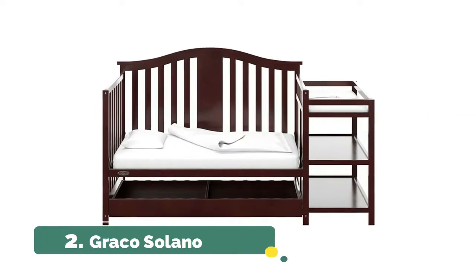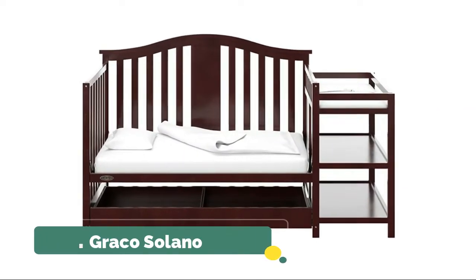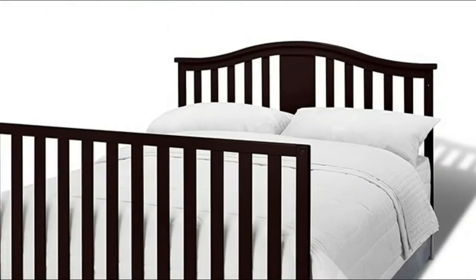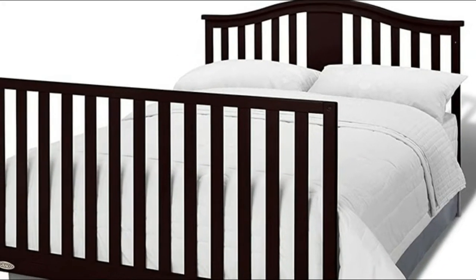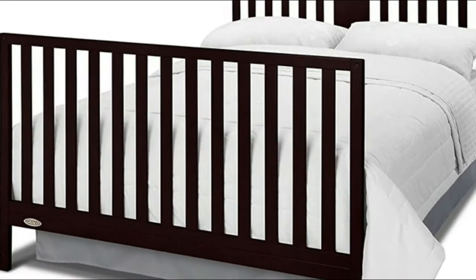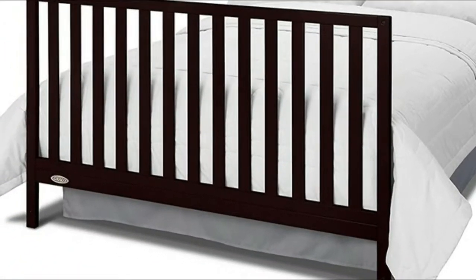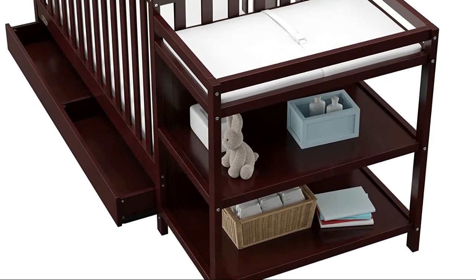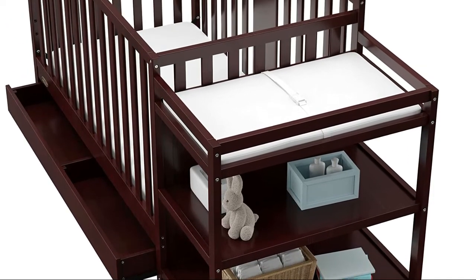Number 2, Graco Solano. With an assortment of modern finishes, Graco baby cribs coordinate with any nursery decor. A Graco crib could be the only bed you'll ever purchase for your child, as they convert to multiple stages to grow with your child. With three adjustable mattress heights, the Graco Solano convertible crib will keep your baby safe and comfortable in a bed that will grow with them through adulthood.